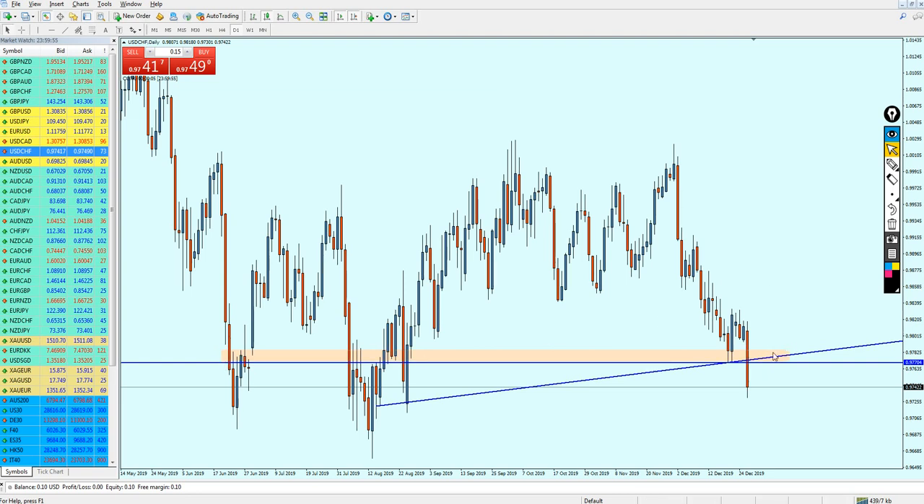Once you see the market entering this previous support zone, it's going to be safe to place the sell order and hopefully the market will continue its bearish momentum. To be safe, I want you guys to exit your trade once you see the market reaching this previous support level right here.